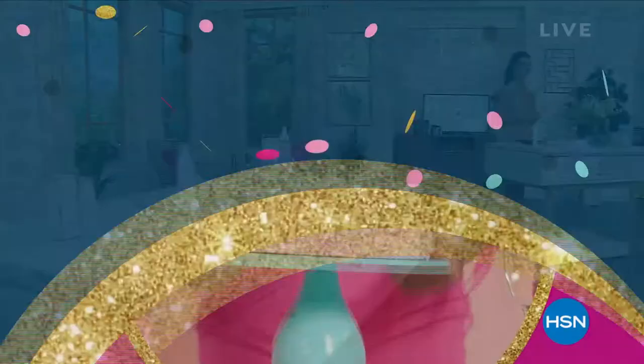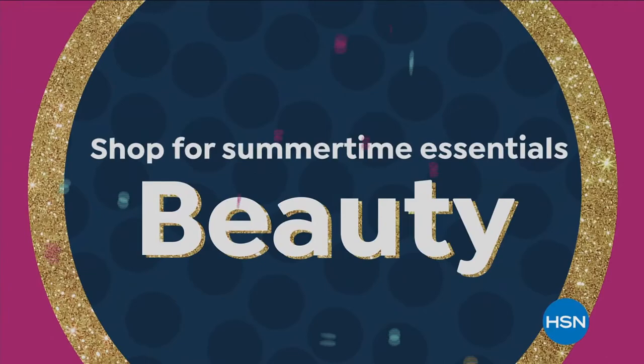We're celebrating HSN's 44th birthday with some of our best deals during our Birthday Bash Sale — shop for summertime essentials in fashion, beauty, kitchen, tech, and more. New birthday surprises each day. Don't miss the party or the savings — our Birthday Bash Sale starts tonight at midnight.